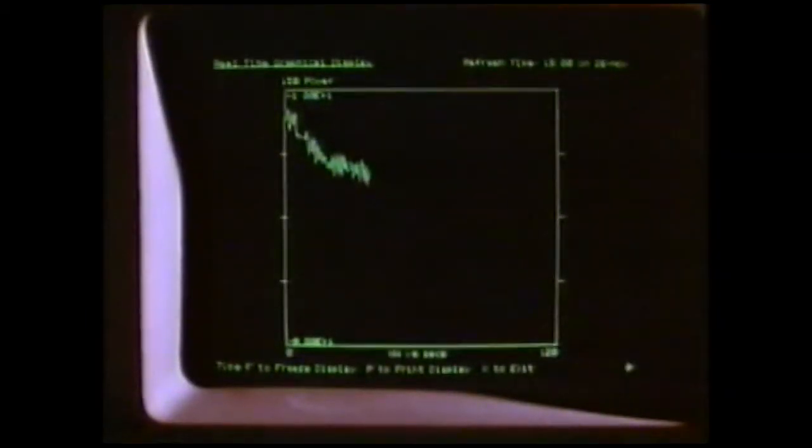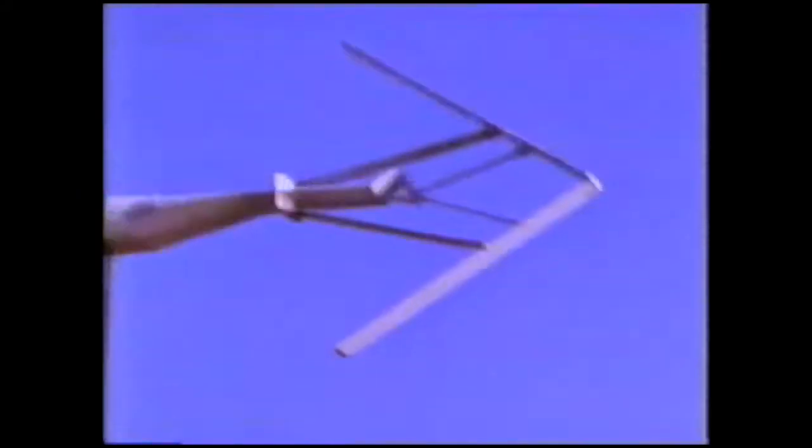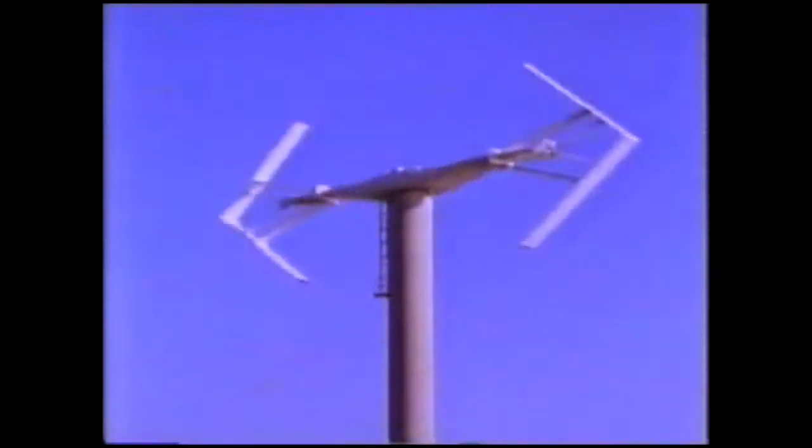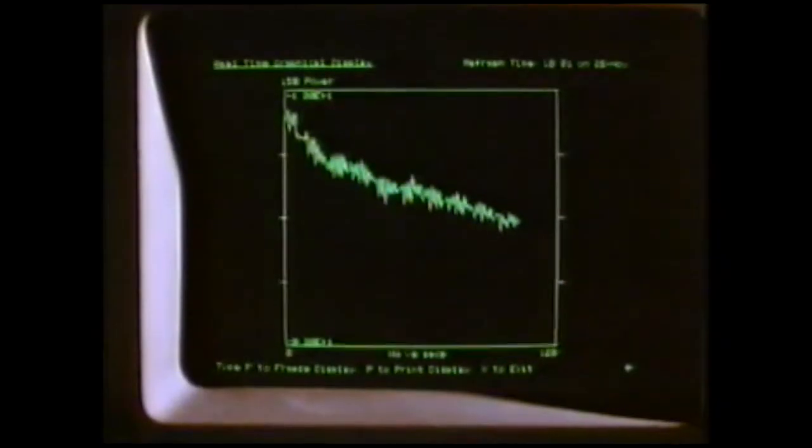The complete reefing process takes about two or three minutes. The computer display now shows that the electricity produced is dropping as the cross arm slows down. The machine is now fully reefed with the blades in the narrow head position. This is how the wind turbine would look in very strong winds; at constant wind speed, the electrical output has dropped sharply.